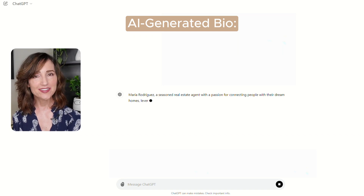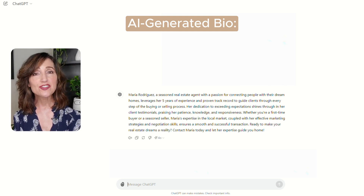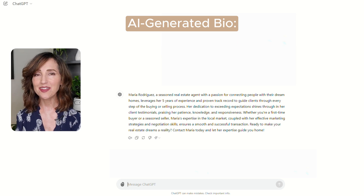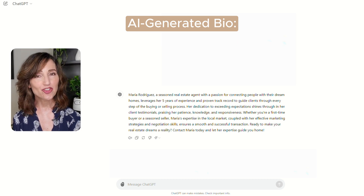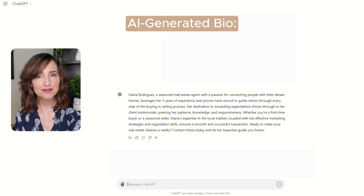Now with this information, our AI-generated bio reads: 'Maria Rodriguez, a seasoned real estate agent with a passion for connecting people with their dream homes. She leverages her five years of experience and proven track record to guide clients through every step of the buying or selling process. Her dedication to exceeding expectations shines through her client testimonials, praising her patience, knowledge, and responsiveness. Whether you're a first-time buyer or a seasoned seller, Maria's expertise in the local market, coupled with her effective marketing strategies and negotiation skills, ensures a smooth and successful transaction. Ready to make your real estate dreams a reality? Contact Maria today and let her expertise guide you home.'